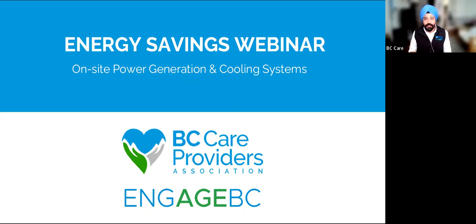Hello, everyone. Today we are at the BC Care Providers Association and Engage BC Energy Savings Program webinar. Today's webinar is on site power generation and cooling systems. We organized this webinar for our members across British Columbia, helping them understand the new trends and technologies coming in the market and how we can support them in being energy efficient and help them with cooling and heating systems.